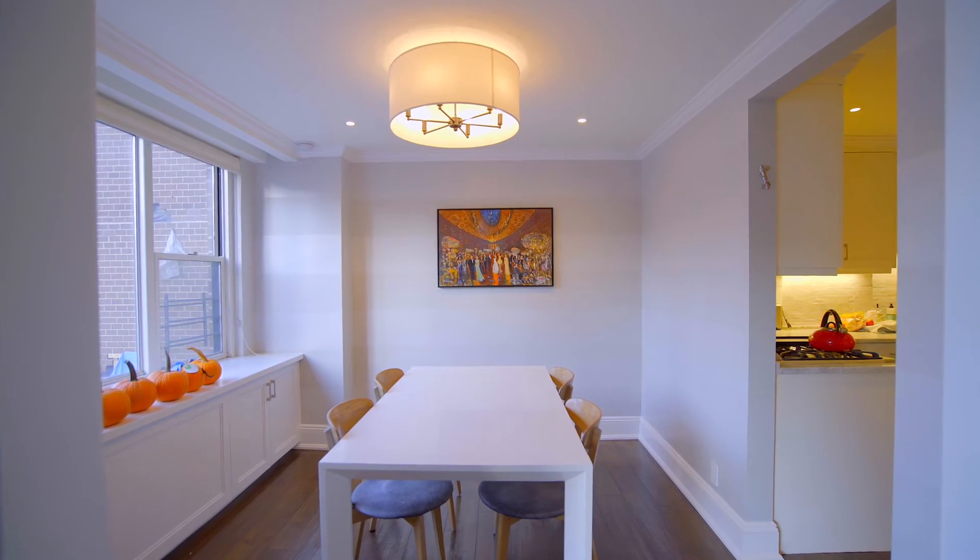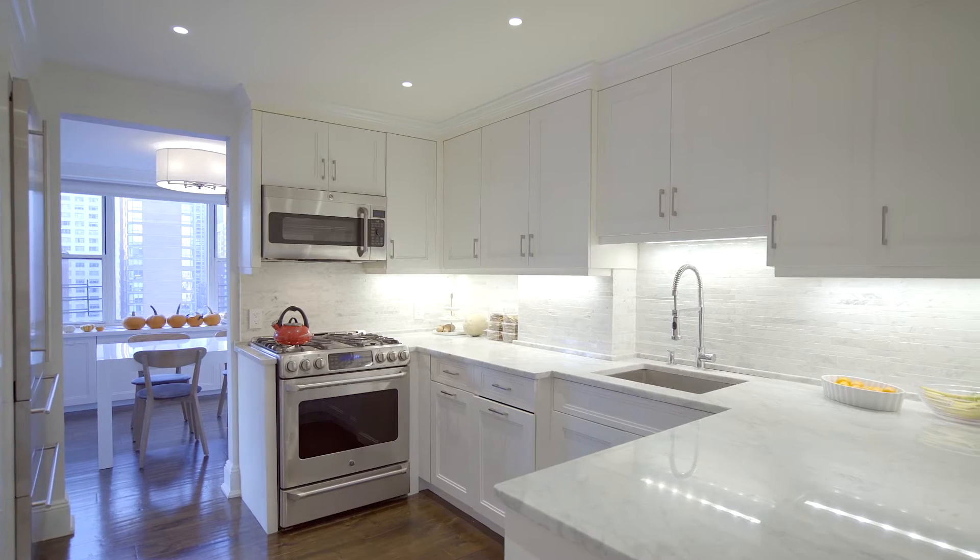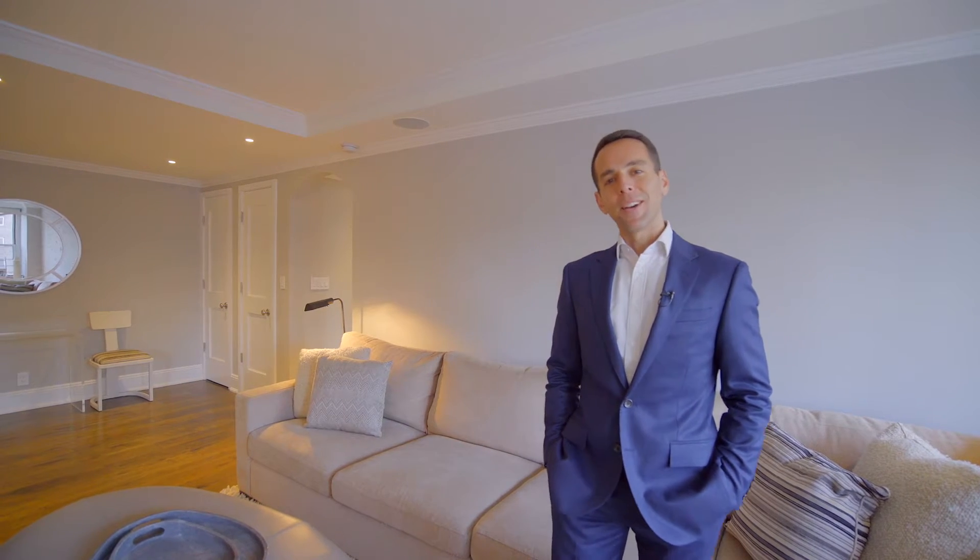This beautiful mint condition home has been thoughtfully renovated by the owners and features a large dining room, custom chef's kitchen, and two beautiful bathrooms. Let's go take a look.